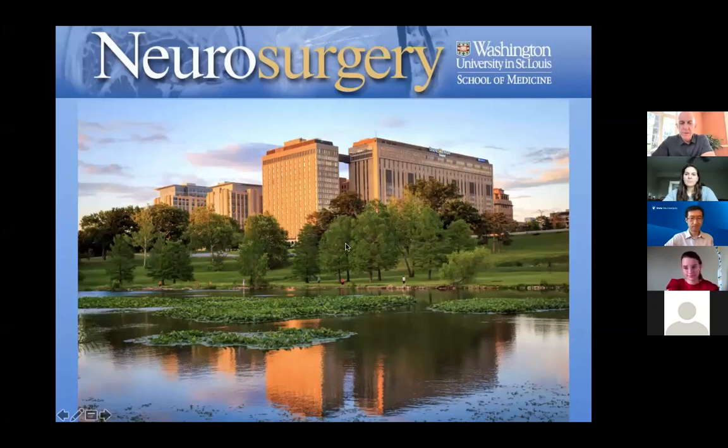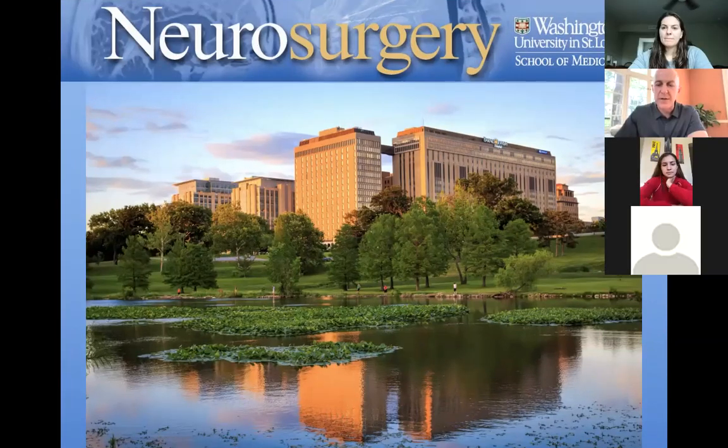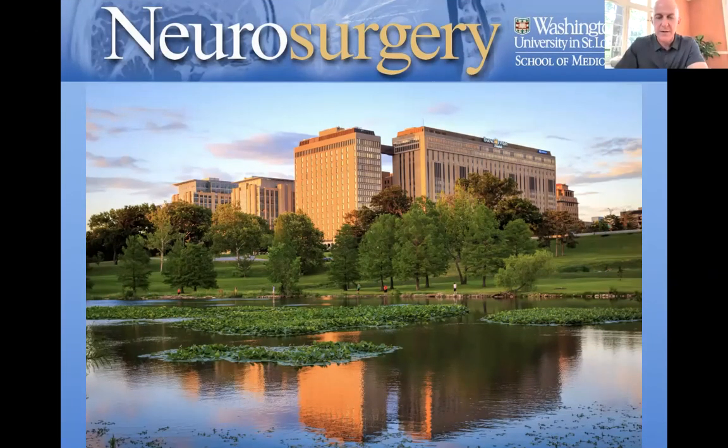We're going to run through the department. I'll start out and introduce several elements of the department. When we get to the residency itself, I'll turn it over to Dr. Osmond and Dr. Dunn so they can review the program itself. At the end, I'll ask Dr. Dacey to make a few comments about the department and its trajectory and history. Then we can open it up to questions.